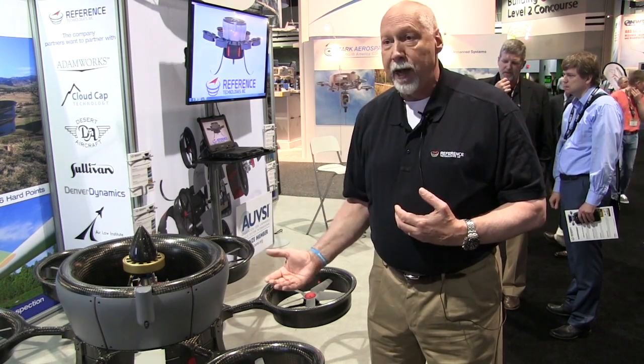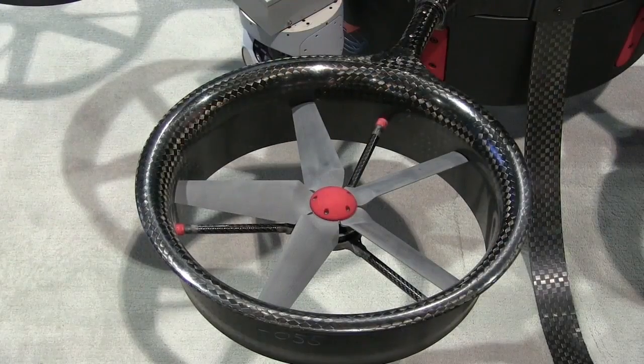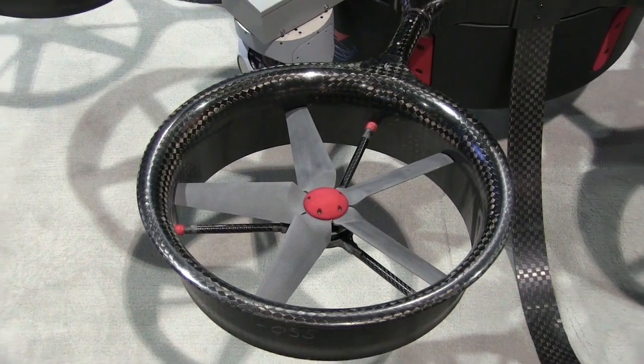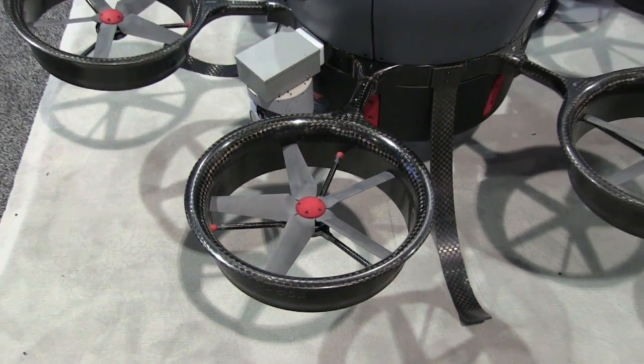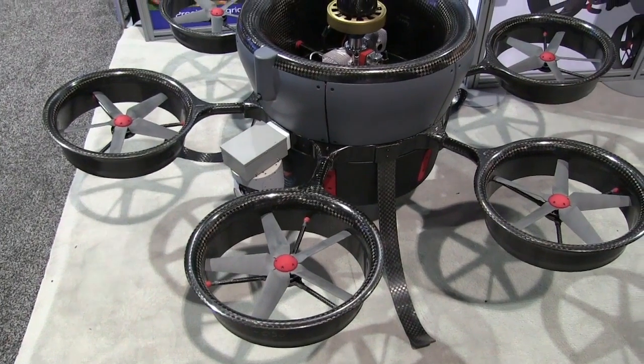You need to fly a long time and carry a lot of payload. So the first iteration of the Hummingbird, which is what you see here, is a hybrid powered 15 kilowatts that allows it to fly upwards of six hours with a 20 to 30 pound payload.